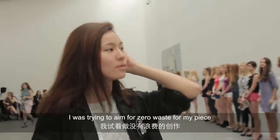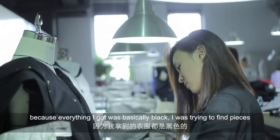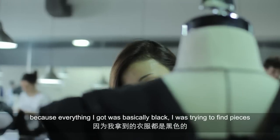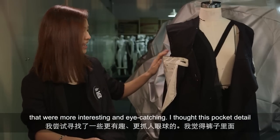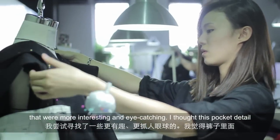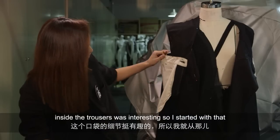I was trying to aim for zero waste for my piece, and everything I got is basically kind of black, so I was trying to find something that is more interesting and eye-catching. And I found this pocket detail inside the pen that is interesting.